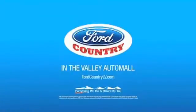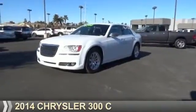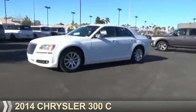Visit Ford Country in the Valley Auto Mall today. Presenting the 2014 Chrysler 300.